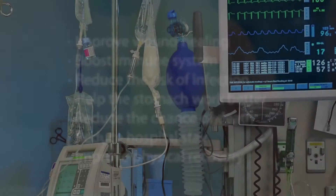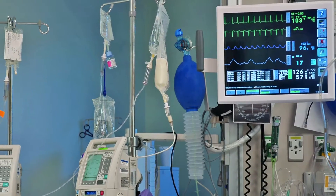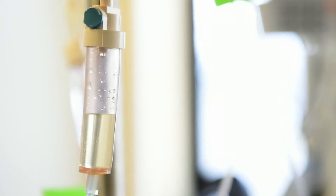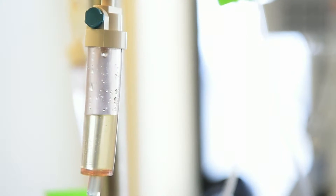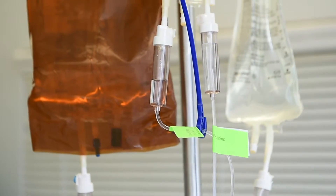There are different ways that nutrition is given to patients in the ICU. Tube feeding is used to feed the liquid directly into the stomach or intestine. Intravenous or IV feeding feeds liquid directly into the blood. Sometimes a combination of both tube and IV feeding is used.